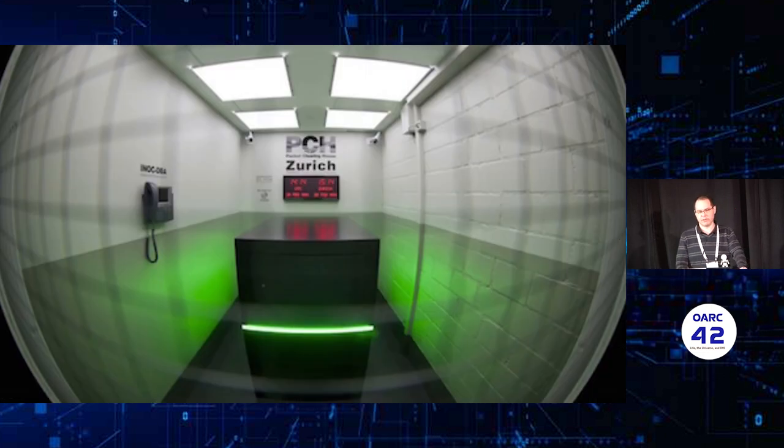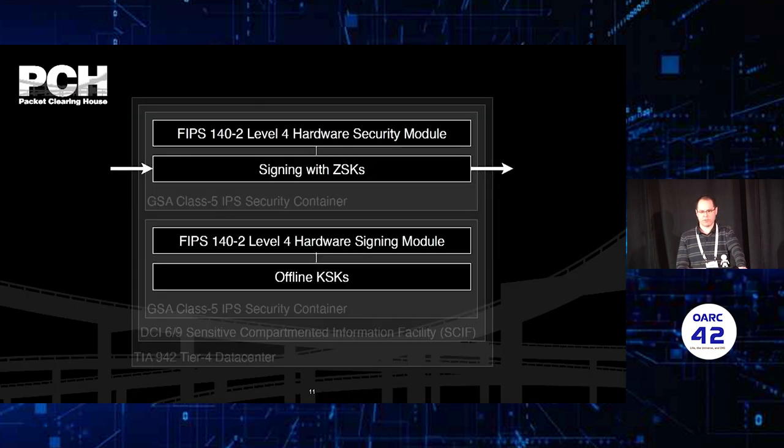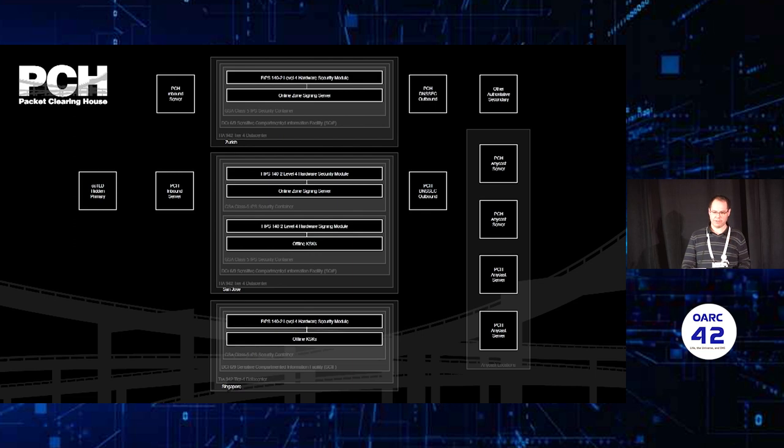This is one of the rooms in Zurich. There is a safe inside, and the HSM with the loaded keys is inside this safe. One HSM signer has the loaded ZSKs, and there is another one used separately. The KSKs are only stored inside the device, or if exported, only in REV format, which means they can only be loaded back to the same machine or one of the same family.